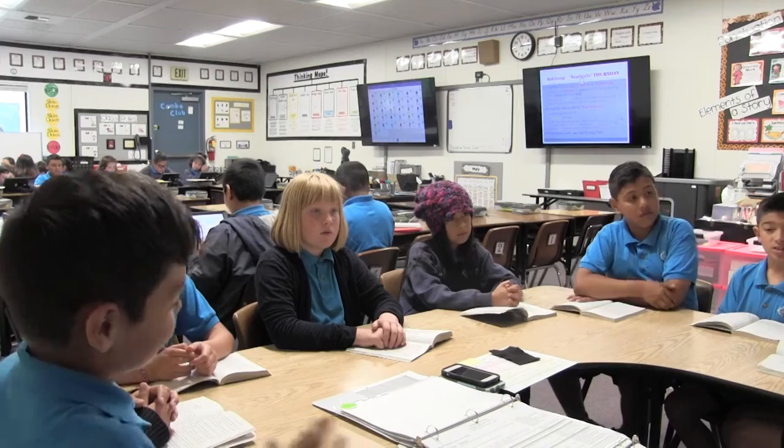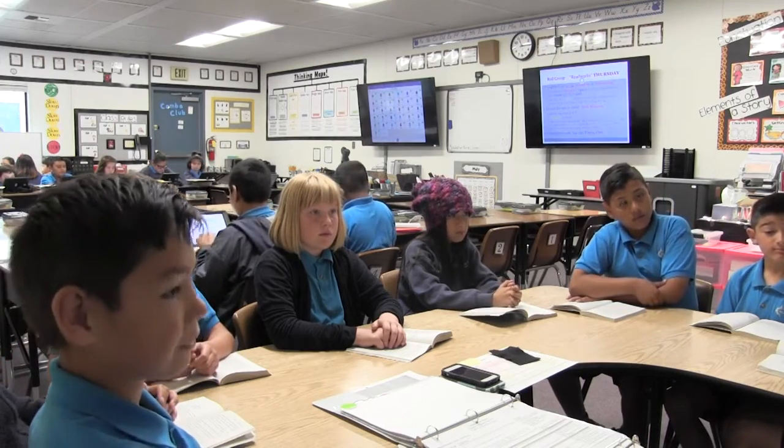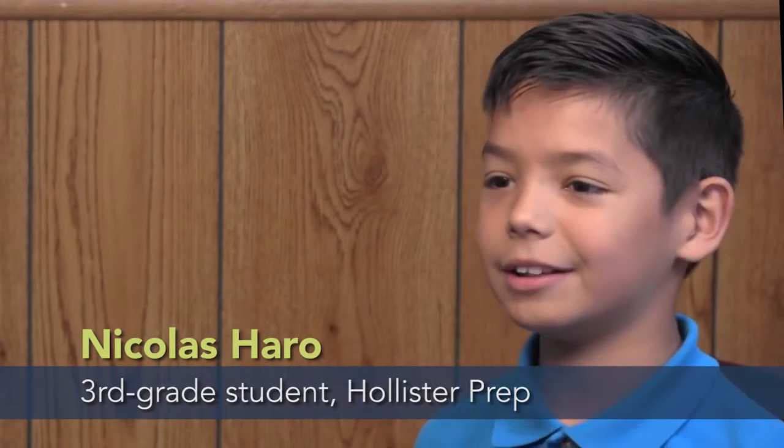I like the teachers because they're super nice, and you take this test so then you can read at your level, and you can be challenged, and when you're challenged you get smarter.